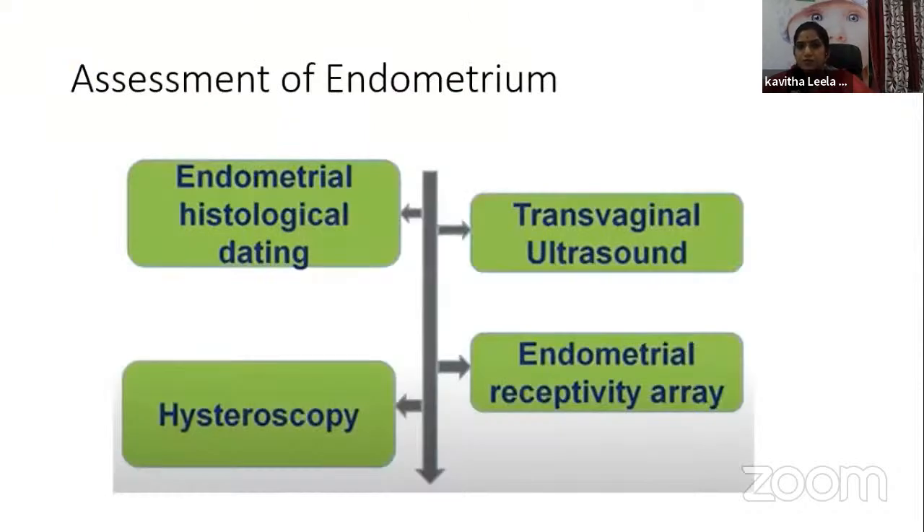How do we assess the endometrium? There are various methods. The most important is transvaginal ultrasound. Assessment can also be done invasively. Hysteroscopy allows us to see whether the cavity is vascular or has a 'bald' appearance.